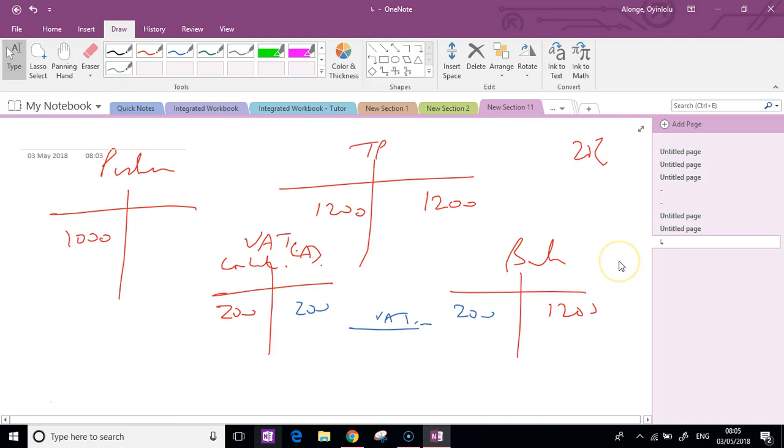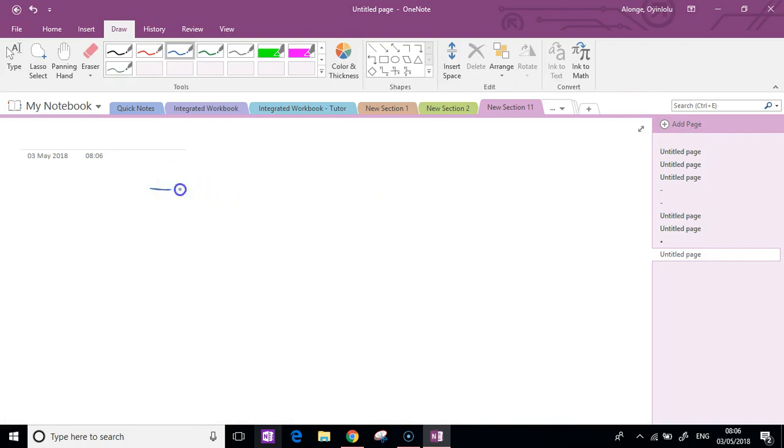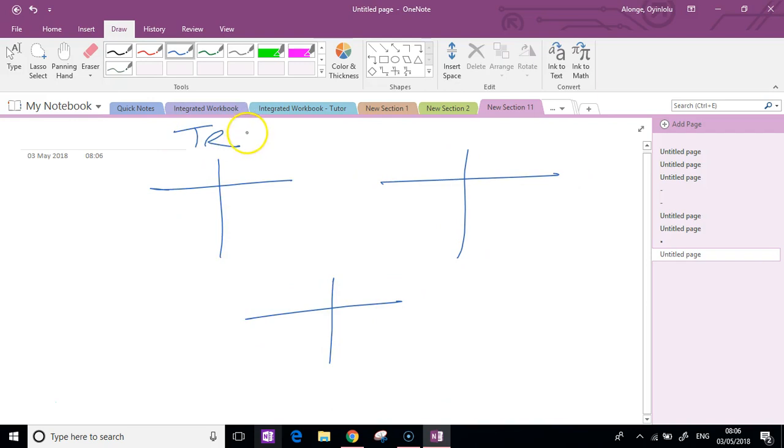Your exam is interested in the VAT account, but knowing the double entry is important. So let's do it when you sell - I'm going to stick with the same numbers. When you sell, your trade receivable or your sales ledger control account will charge the customer the full one thousand two hundred. But the sale or the revenue to you will only ever be a thousand, because you will be collecting VAT on behalf of the government. That's the double entry - two hundred on this side, one thousand on this side, one thousand two hundred on this side.